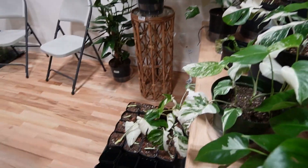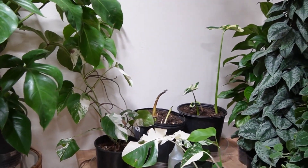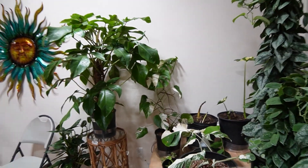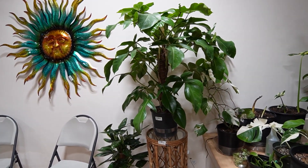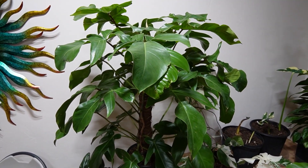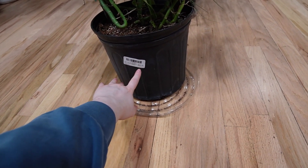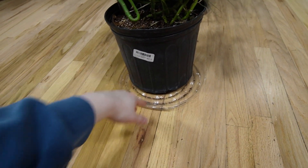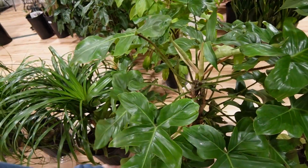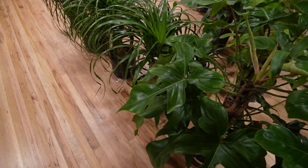This is their little propagation station — they posted a photo of this on their Instagram. Check out this guy — a massive squamiferum, so big. We have a cute little rhaphidophora tetrasperma — $37.15. These are bigger ponytail palms. Another squamiferum — these are massive. I've literally never seen anything like this outside of Cactus and Tropicals.